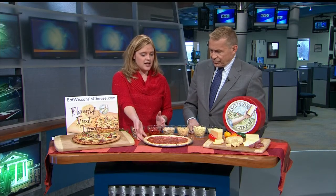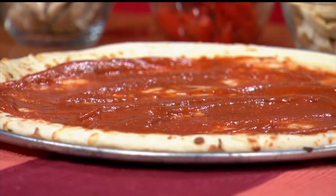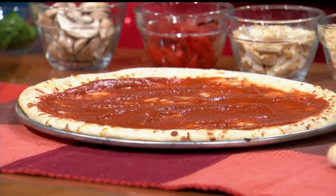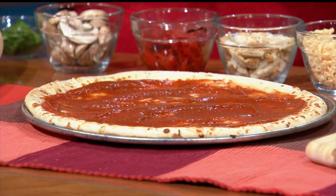You basically start with a pre-made thin crust. You want to use a thin crust so you can save room for all those wonderful flavors you're going to use for the cheeses, and basically just spread on some pre-made sauce — so easy enough you can do that. Then we actually have a mix of three different Wisconsin cheeses that we're using.